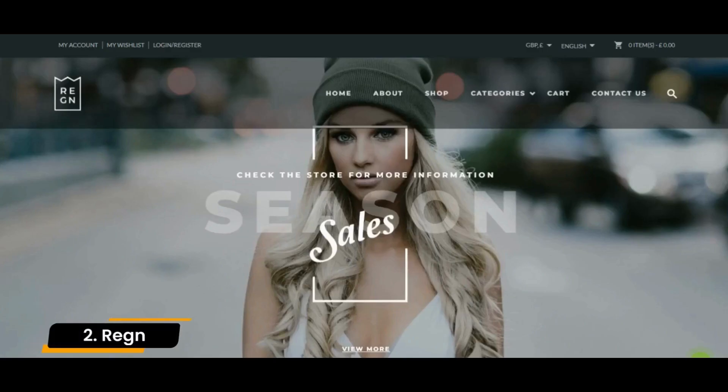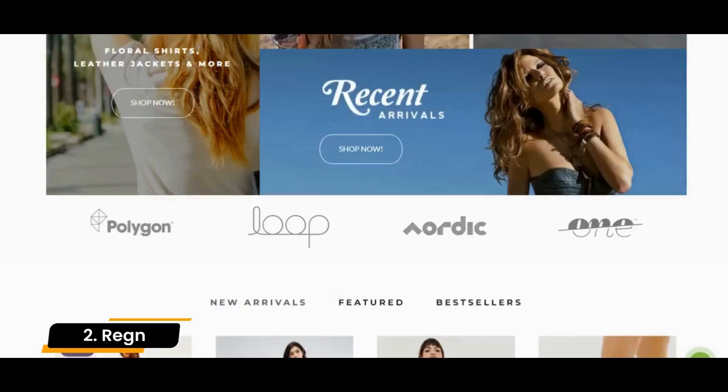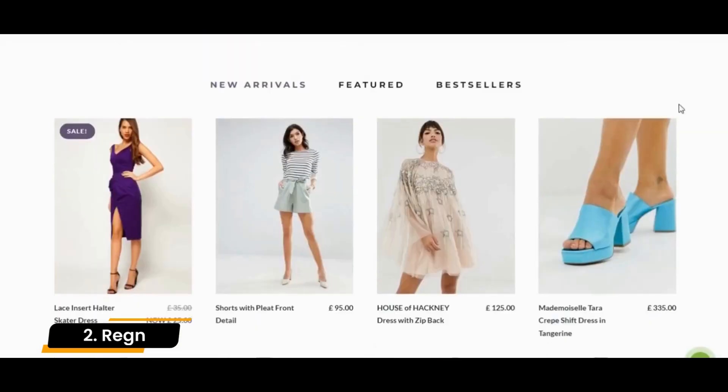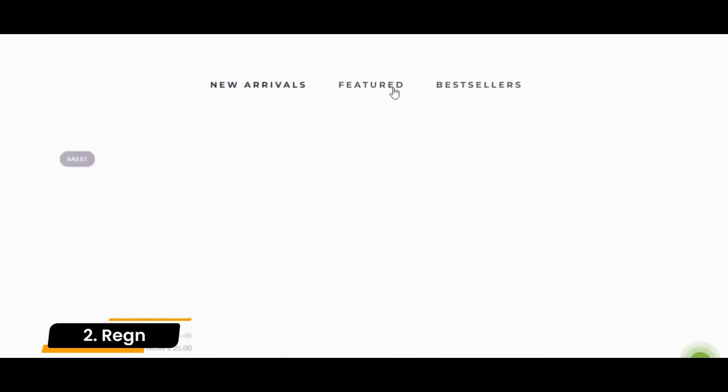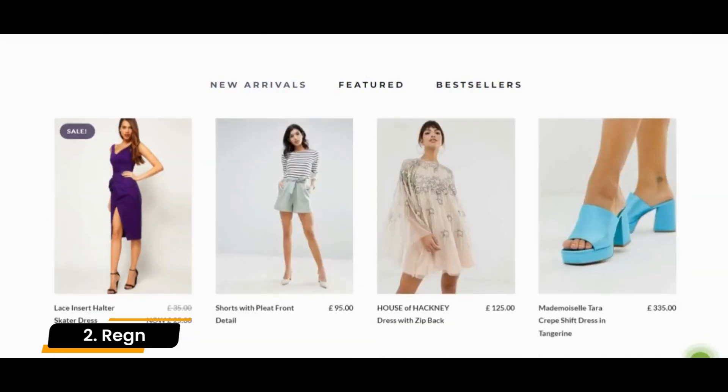Number 2: Reg. Reg is a retina-ready, multi-purpose theme that includes a revolution slider. Reg has been fastidiously developed with a comprehensive eye for detail in order to create a polished and well-developed HTML5 landing page design template.